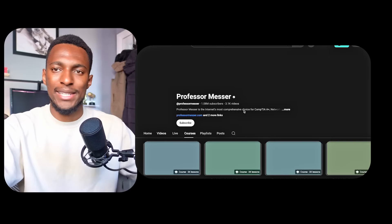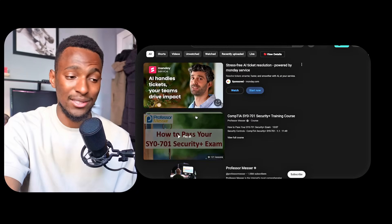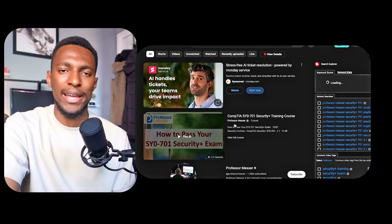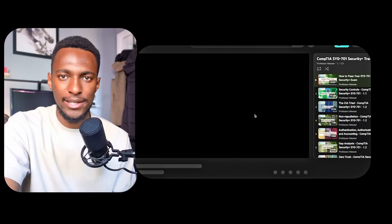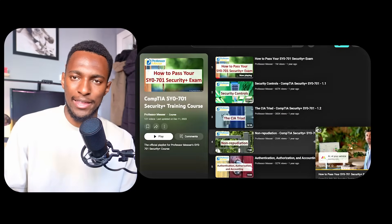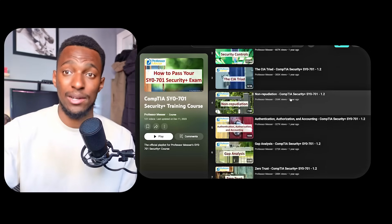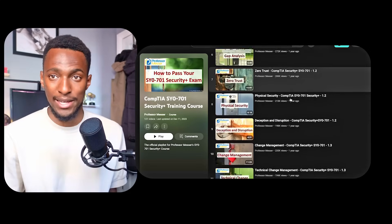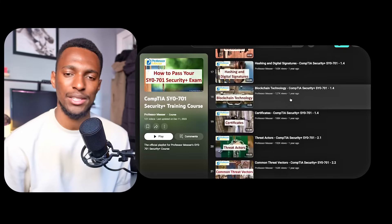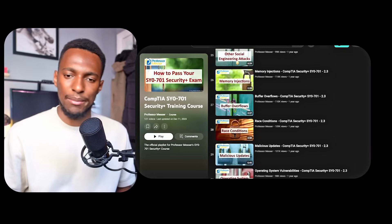The first thing I used was Professor Messer. He has full courses on YouTube for completely free, and the courses are really, really good. I didn't use the full course — I used it for areas I needed to brush up on or fill in the gaps. But if you're starting from scratch trying to get the Security Plus, I'd recommend going through Professor Messer's courses on the Sec+ 701. It pretty much covers everything.